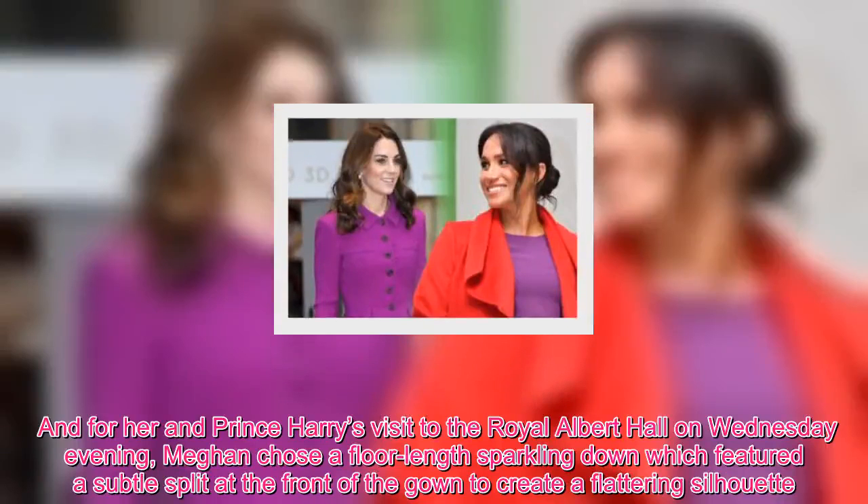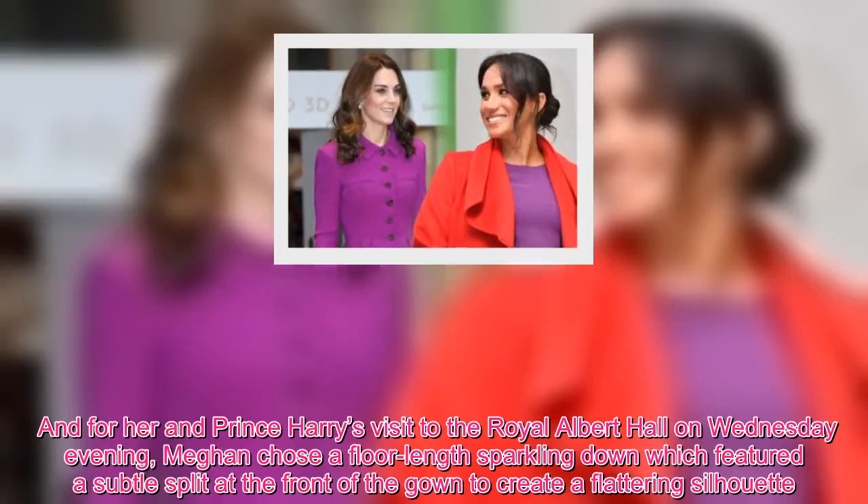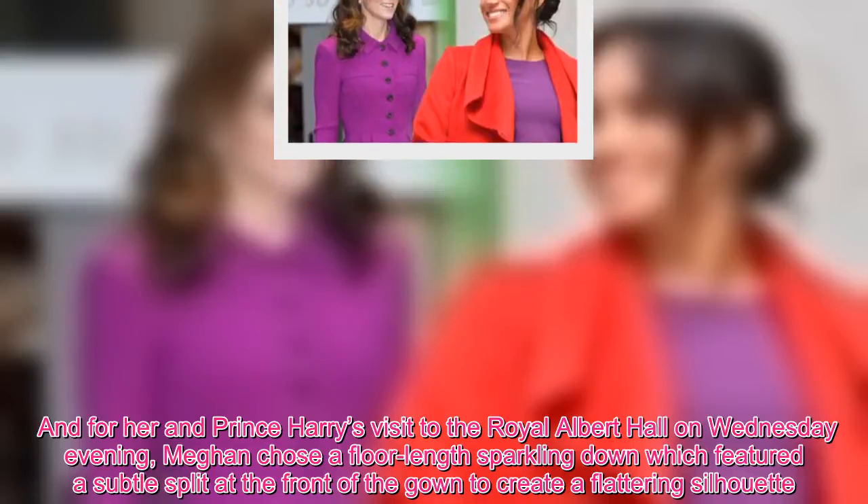And for her and Prince Harry's visit to the Royal Albert Hall on Wednesday evening, Meghan chose a floor-length sparkling gown which featured a subtle split at the front to create a flattering silhouette.